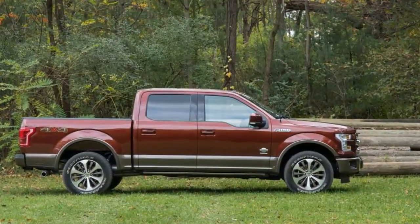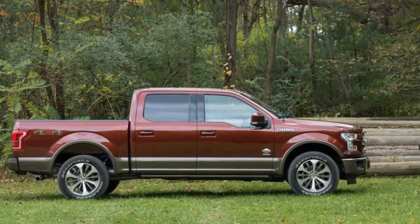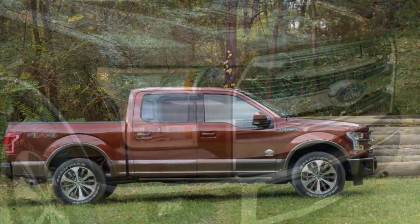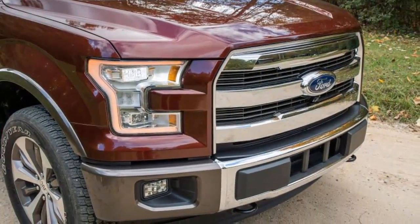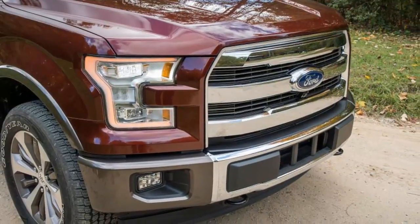Granted, towering above other traffic in the caribou-accented leather interior of our King Ranch Edition test model leaves no question as to whether you're in a pickup. But this truck's ride, on 55-series 20-inch tires, is nothing short of astonishing. Both the Ford and the Ram 1500 deliver amazing ride quality.